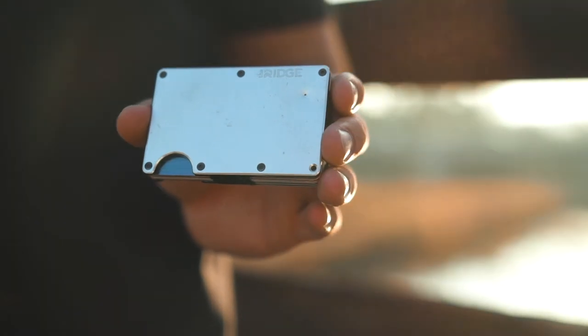This is my Ridge Wallet. I've had this wallet for about three years and it's by far the best wallet I've ever had. It's got a few scratches and dents and even a missing screw, but it holds up to my adventurous lifestyle.